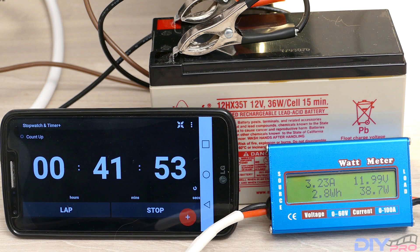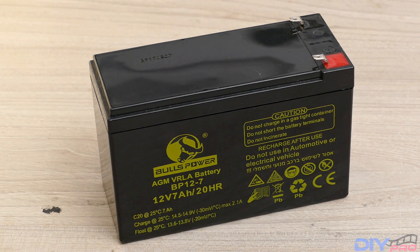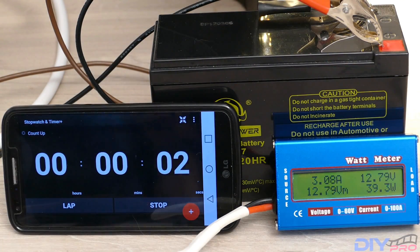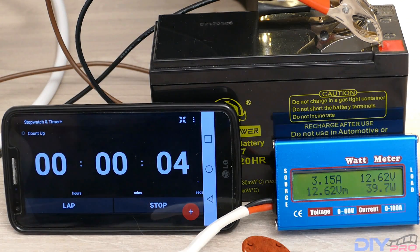The last battery to test is the AGM BP12-7. Starting the test — you can see the way the voltage is dropping down when I'm putting the load on.